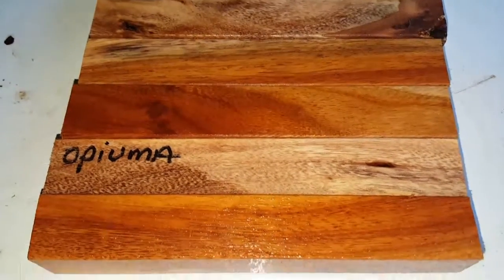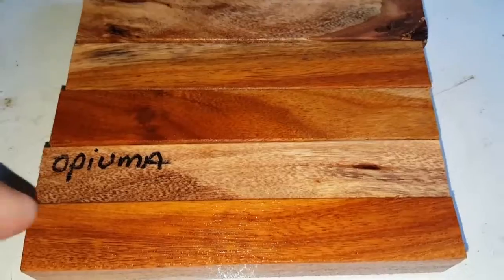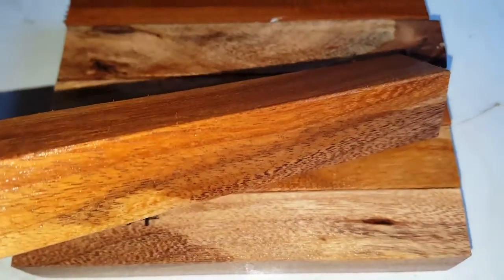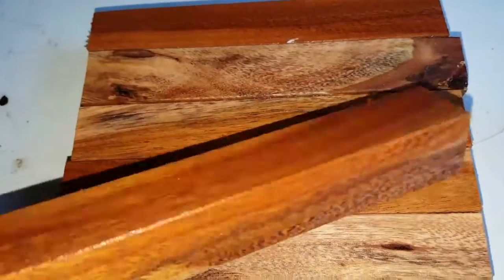Opiuma. Auction number 79. The grain kind of reminds you of a shower tree. This is another rare wood.